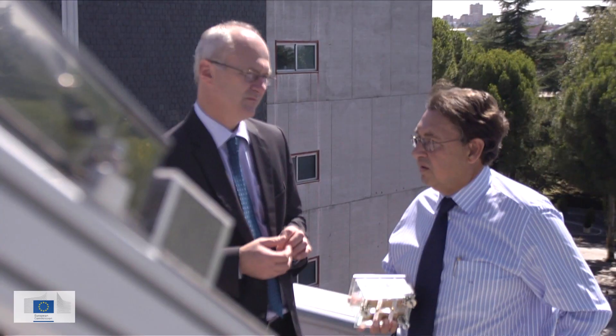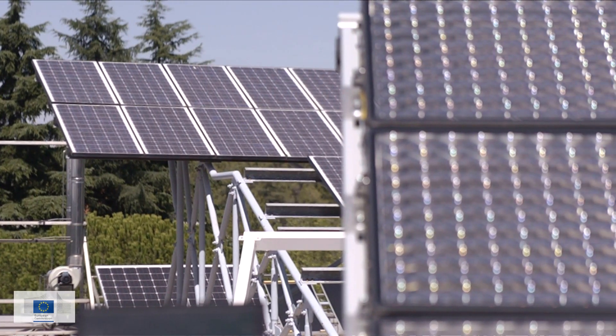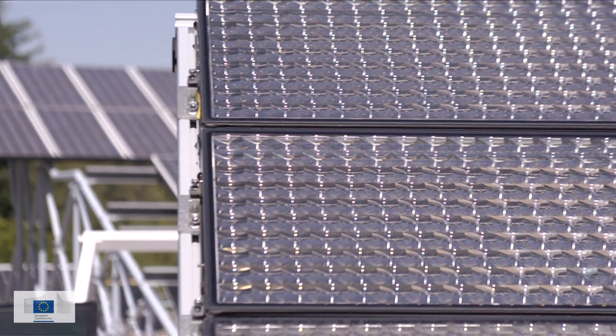In their quest for green energy, scientists have been looking at what the sun has to offer. While photovoltaics could supply up to 12% of Europe's electricity in a few years, the technology needs further improvements. Promising leads include photovoltaic concentration, or CPV, which uses optical systems to concentrate the light.